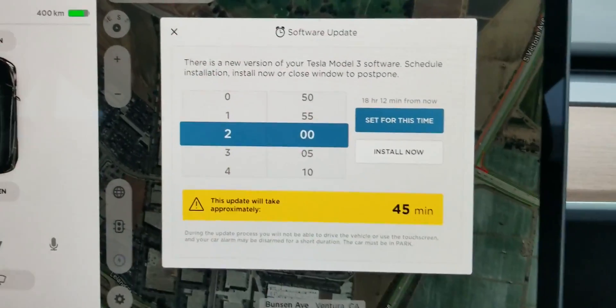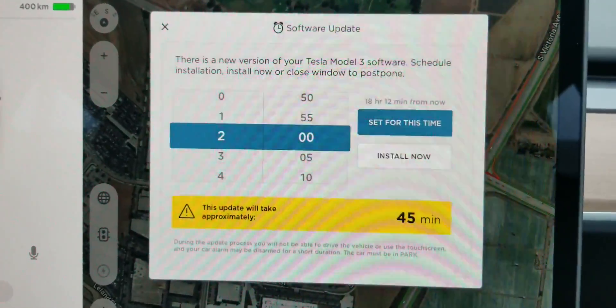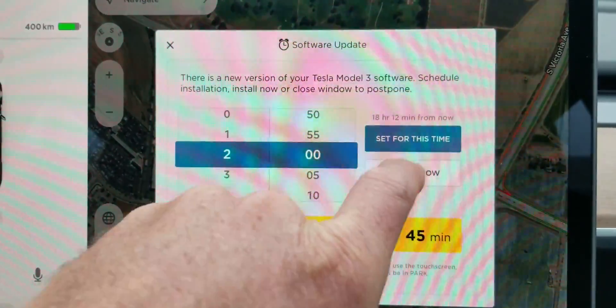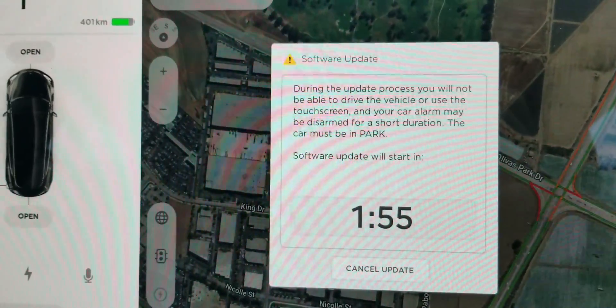We are here in the Tesla Model 3. We had a pop-up this morning that comes up right when you get in the car saying we have a software update ready, so we're going to install this right now. It kicks off a two-minute waiting period and then it automatically fires off the update.